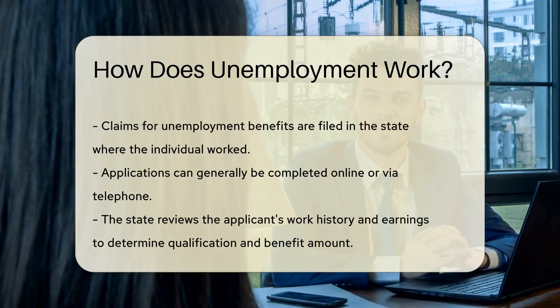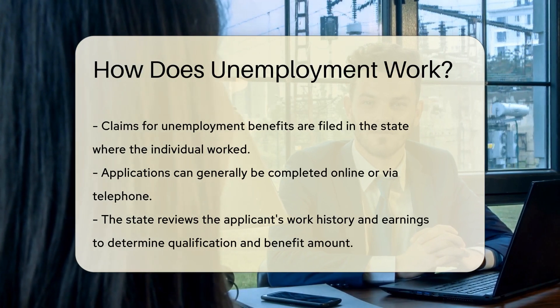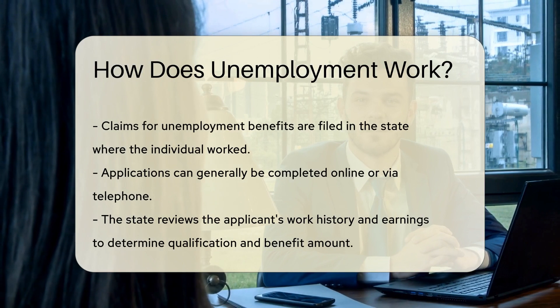But who's eligible? Generally, you must be unemployed through no fault of your own. You also need to meet work and wage requirements. Each state sets its own guidelines.